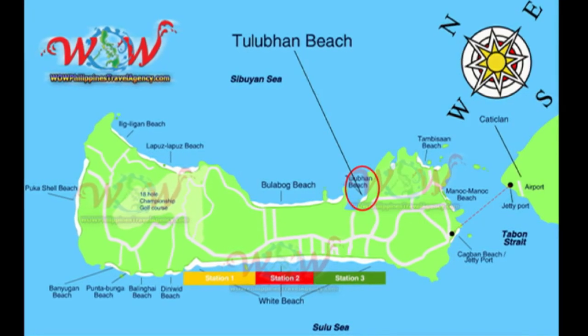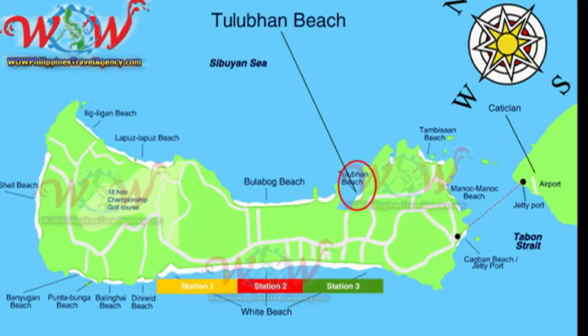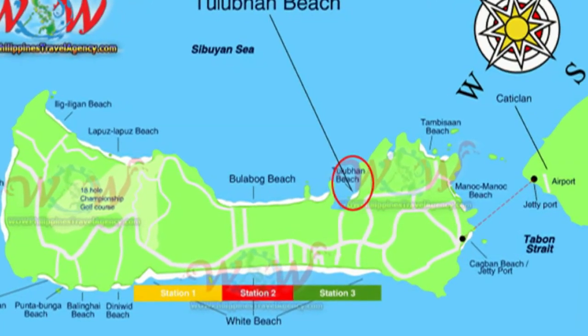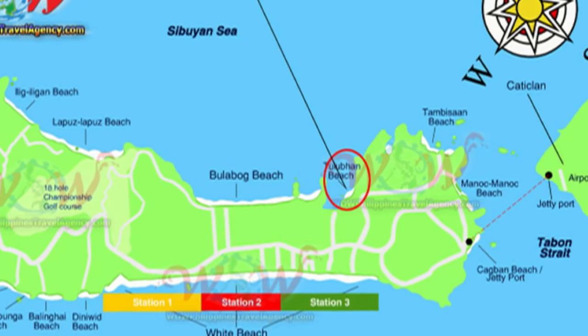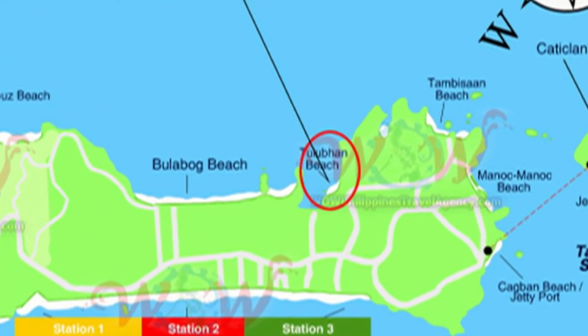Hey, Rick St. John with WOWPhilippinesTravelAgency.com. Today we're going to be looking at the Monaco Suites Resort located on Tulubhan Beach. It's located on the southeastern part of Boracay Island.